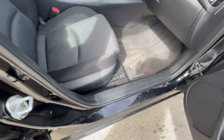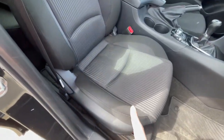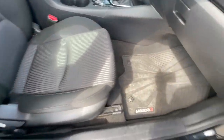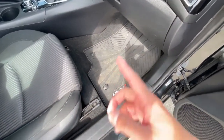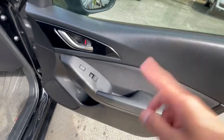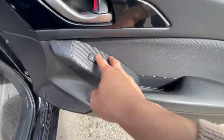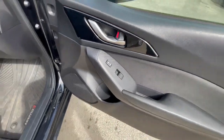On the passenger side, you have manual adjusting seats and cloth seats — kind of a two-tone finish, grayish and black. You also get rubber floor mats. The door panel has power locks and power windows. Mazda adds a little fake carbon fiber accent trim on their vehicles here.